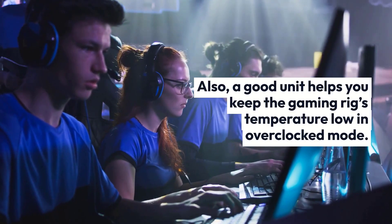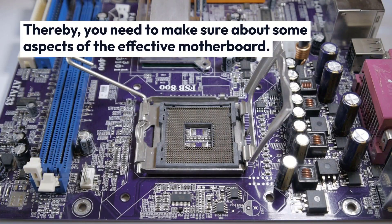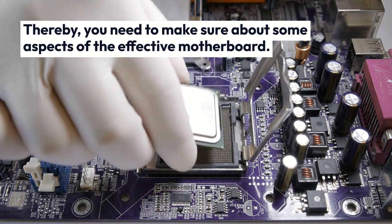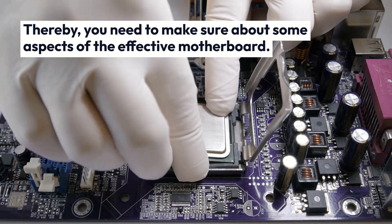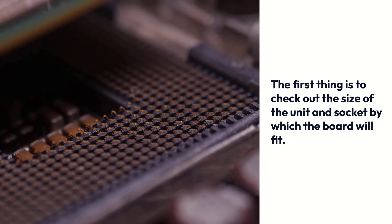A good unit helps you keep the gaming rig's temperature low in overclocked mode. Thereby, you need to make sure about some aspects of the effective motherboard. The first thing is to check out the size of the unit and socket by which the board will fit.